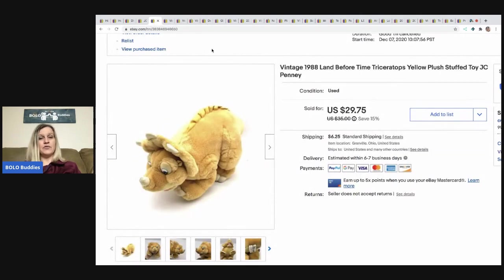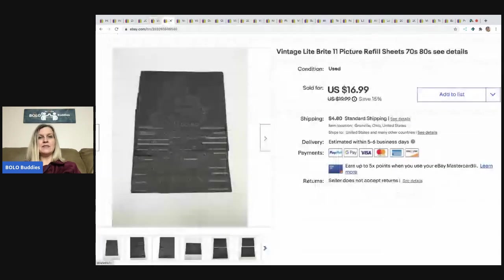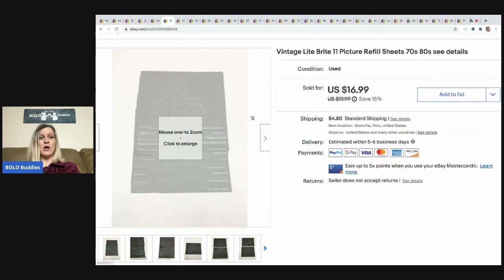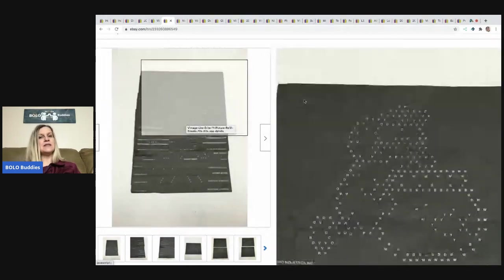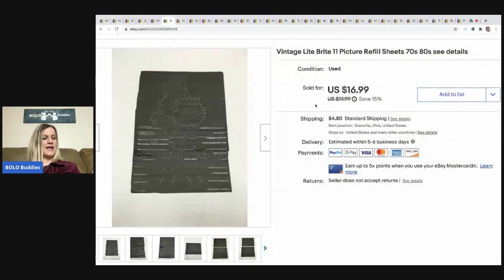The next item I got at a garage sale for a dollar — it's the Land Before Time triceratops plush, and I sold it for $29.75. The buyer paid shipping and it sold pretty quickly. The next item is these Light Brite refill sheets from the 70s and 80s. I thought they were going to be a bolo and sell super fast — they did not. But they finally sold. I probably have a buck or less in them and I sold them for $16.99. Buyer paid shipping, but it did take the right buyer.